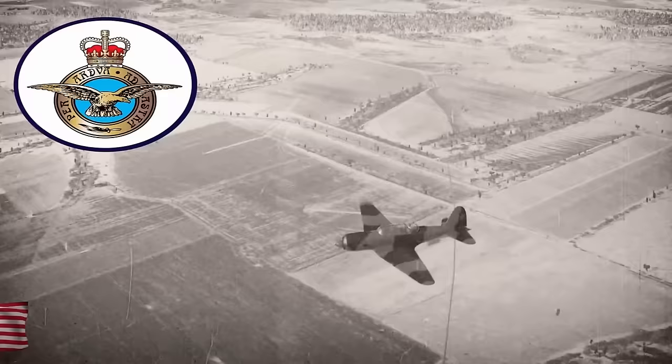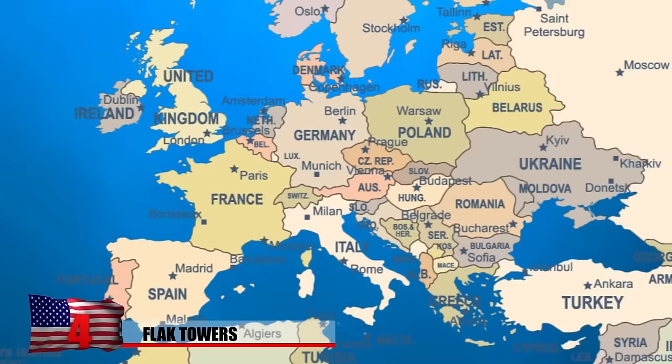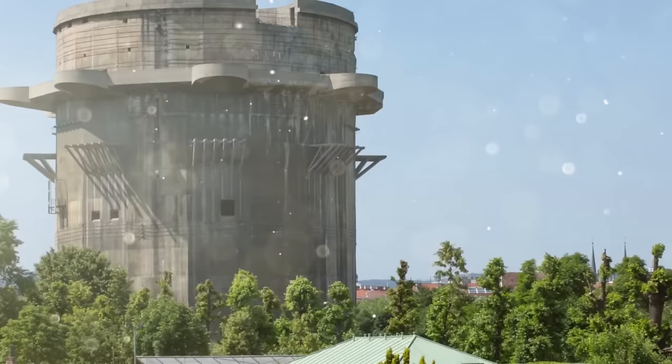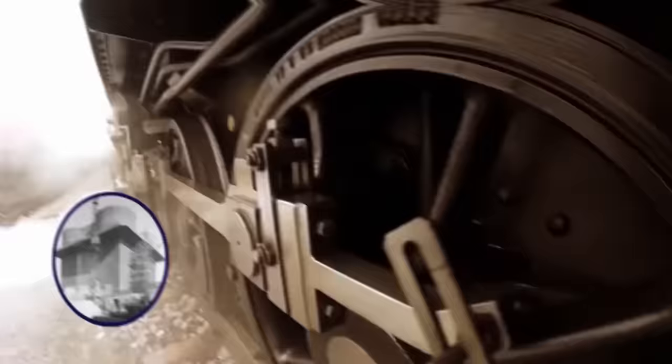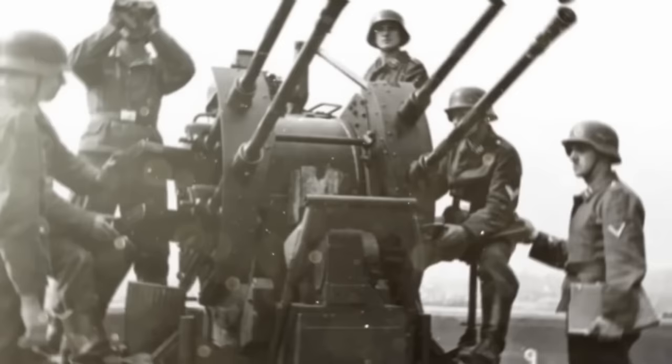Flak Towers. After the British Royal Air Force attacked Berlin in 1940, Adolf Hitler ordered the construction of large anti-aircraft towers in several major cities, including Berlin, Hamburg, and Vienna. Known as flak towers, these massive concrete structures defended against Allied attacks and doubled as air raid shelters. They had a holding capacity of up to 10,000 civilians and even had room for a hospital ward. Hitler rushed the supplies in by train, and they were completed in just six months. Each property consisted of a large tower for gun mounts and a smaller tower functioning as a control and command center, with walls up to 11 feet thick.